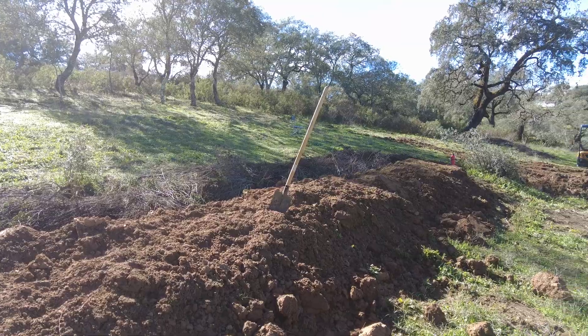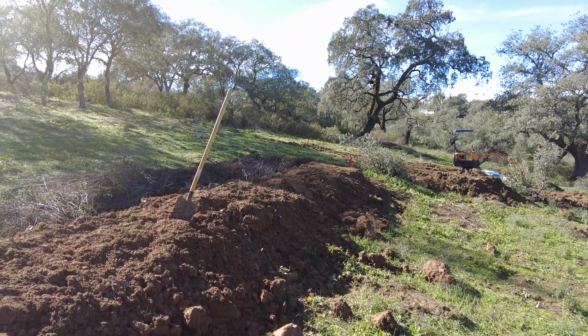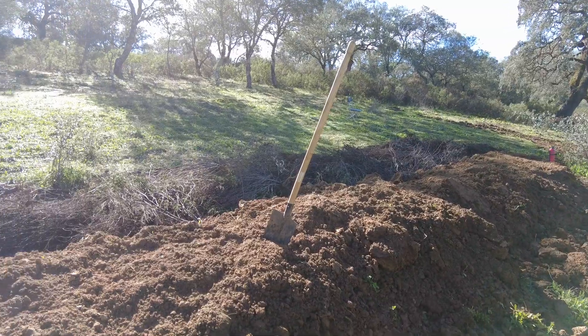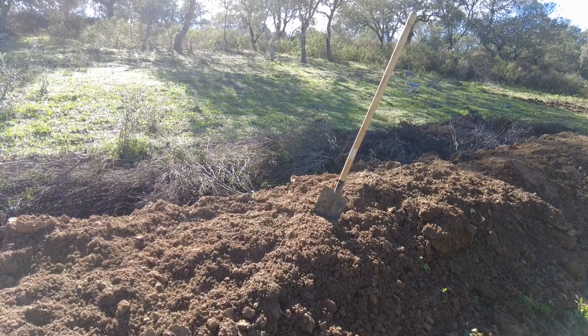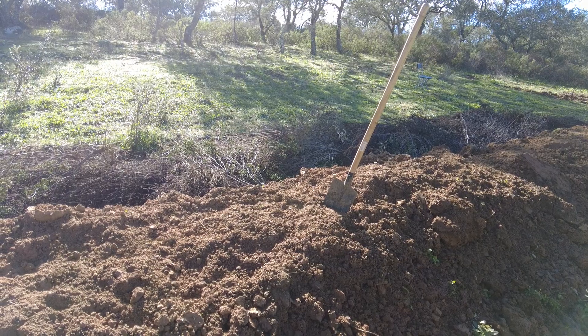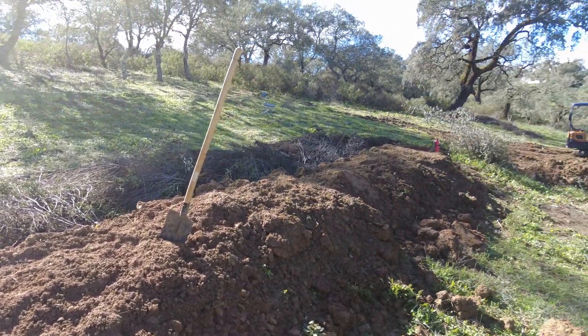To do it with the excavator — to bring it in here and move it — I just cannot do that. So I prefer to have the spade. The neighbors tell me that I have spadeitis. I rather do things with a spade than with an excavator.